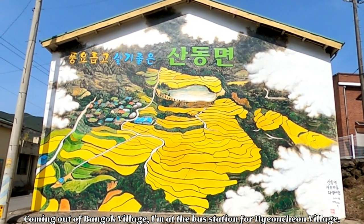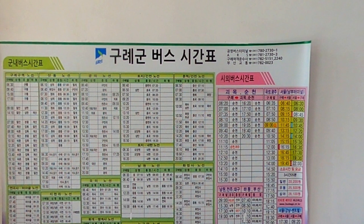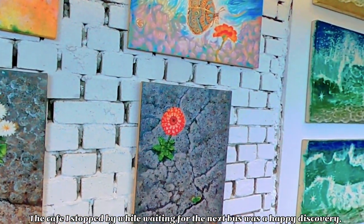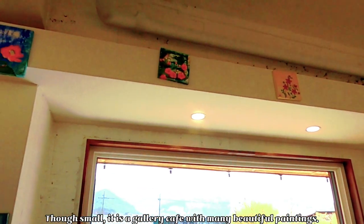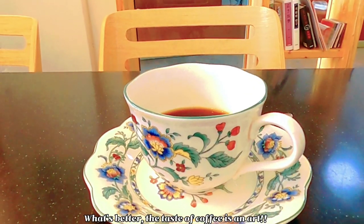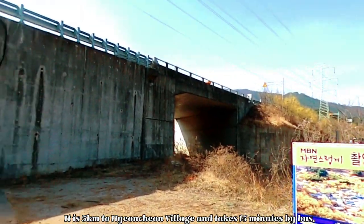Coming out of Bango village, I'm at the bus station for Hyuncheon village. The cafe I stopped by while waiting for the next bus was a happy discovery. Though small, it is a gallery cafe with many beautiful paintings. What's better, the taste of coffee is an art. It is 5km to Hyuncheon village and takes 15 minutes by bus.